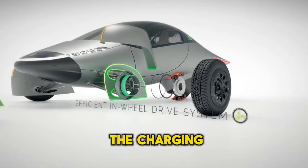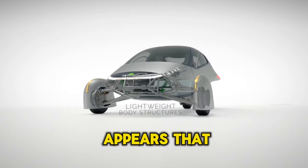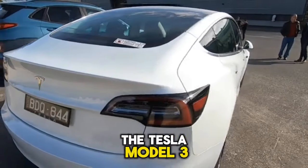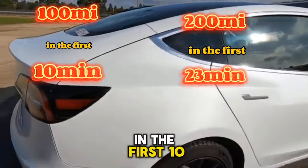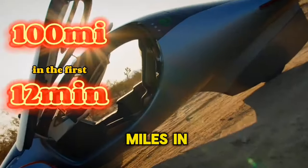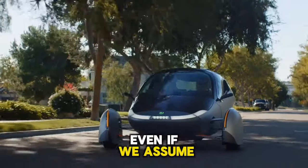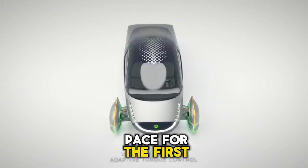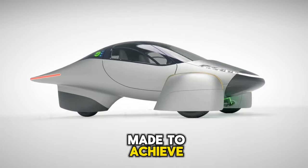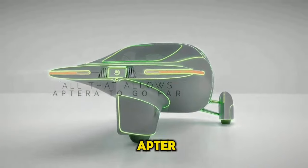Aptera's charging speed will be 50 kW. Although it's unclear how long it can sustain that rate, the efficiency benefit may be somewhat offset by this modest speed. For comparison, the Tesla Model 3 can travel approximately 100 miles in the first 10 minutes and 200 miles in the first 23 minutes. Even assuming Aptera maintains the maximum charge pace, it would be about 100 miles in the first 12 minutes and 200 miles in the first 24 minutes — raising questions about whether the efficiency sacrifices are fully beneficial.